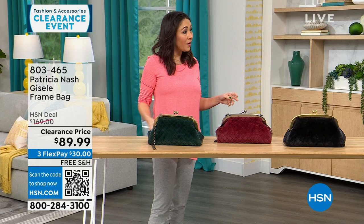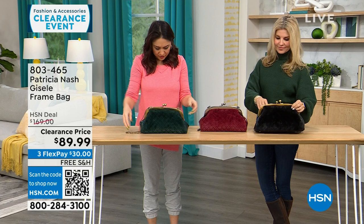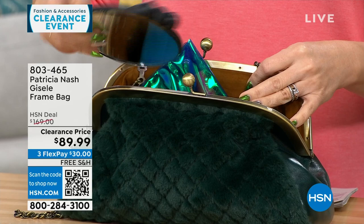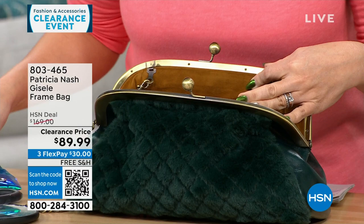We're going purse shopping with Faith Marlowe. I love this first one — it's different, it's got a lot of interest. The dimensions are about 13 inches by 7 inches — so medium. This is where it all started for Patricia, this frame-type bag. It's so beautiful, so vintage-looking. One side is all genuine leather, so you can carry it looking like a classic leather bag, or flip it and have that faux fur that feels like mink, so soft.